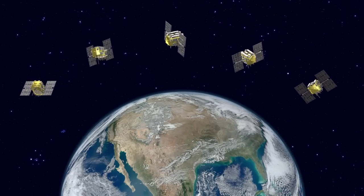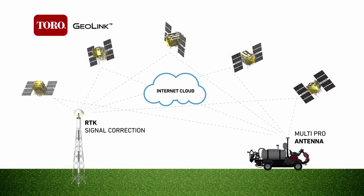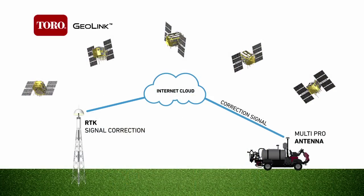The GPS receiver uses a sophisticated communication system, connecting with multiple satellites and an RTK signal correction antenna to precisely locate your position as you spray.